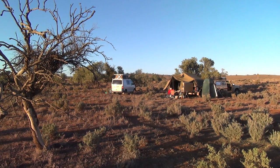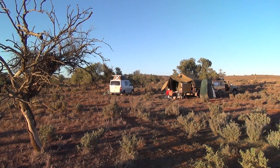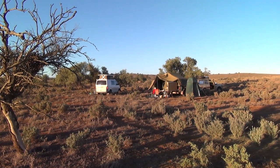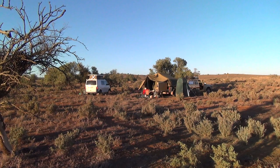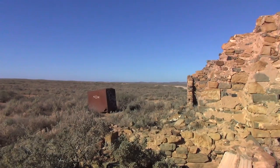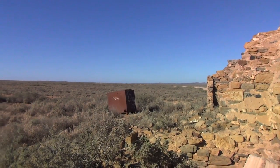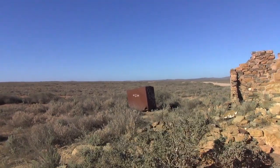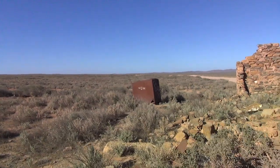It was blowing a gale most of the night. We found a bit of a valley — a couple of trucks went by. We were camped down there in that valley, before that range of hills which are on the memory maps.